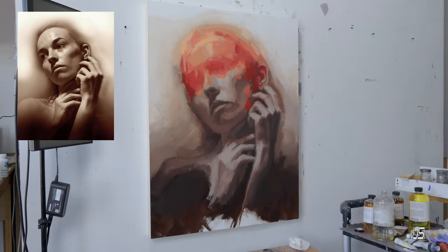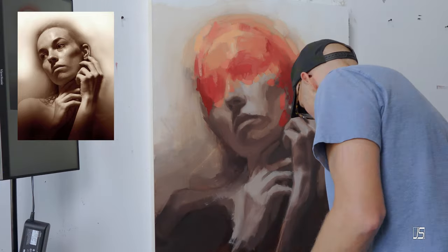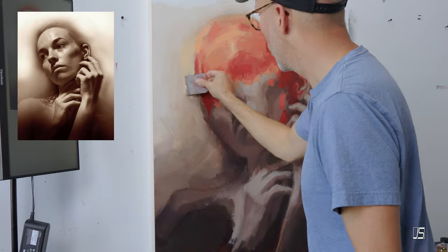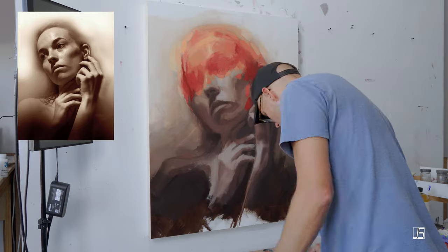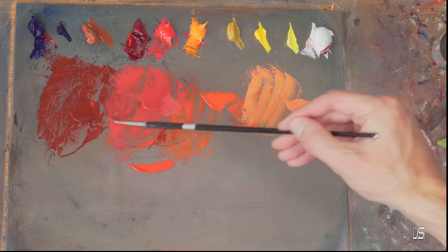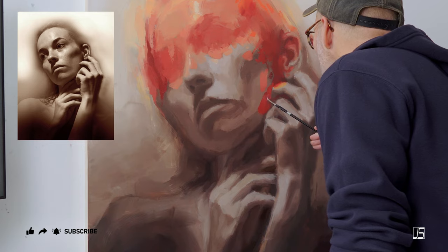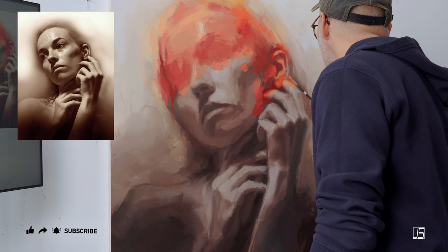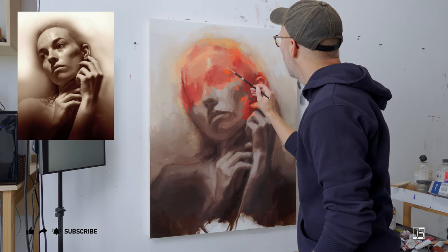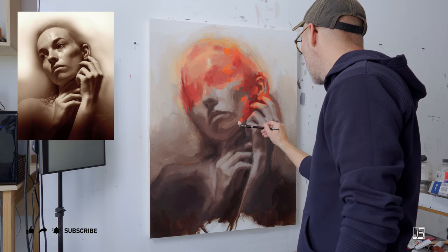The final tip ChatGPT mentions is to step back regularly. I would agree this doesn't really apply to just bigger paintings — it applies to any size. Stepping back is going to help you with seeing the composition, seeing shapes clearly, and catching drawing errors. Step back as often as you can, especially if you feel stuck. You'll catch things you wouldn't notice up close. Just know that if you go from small to big paintings, you're going to find new problems to conquer — but if you want to go big, go big, and you will get used to the workflow.